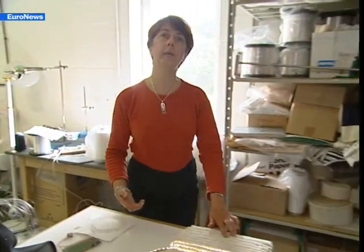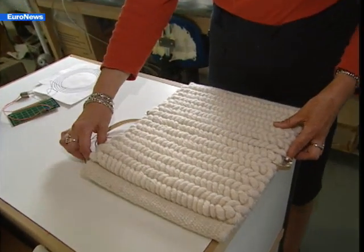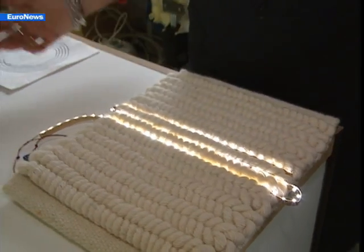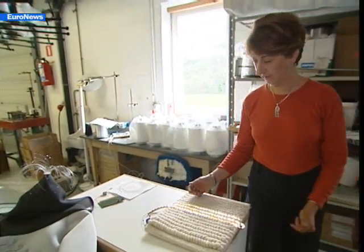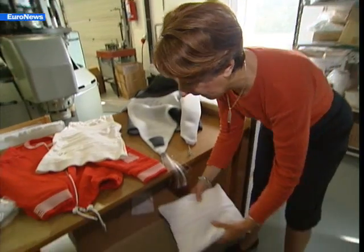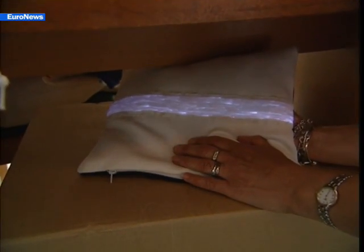We can also insert fiber optics into carpet. They're integrated in the production process to make the carpets luminous. They can be used for emergency exits, for example, if there's a power cut, or just to create pretty patterns within the carpet. We've also used fiber optics in knitting. This creates the possibility of luminous knitwear. It can be used for outdoor safety clothing, or it can be stuck on walls and ceilings for decorative effects.